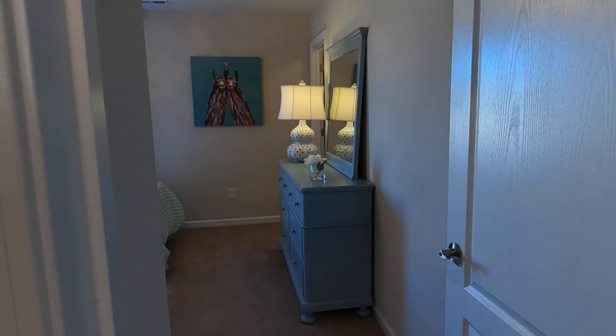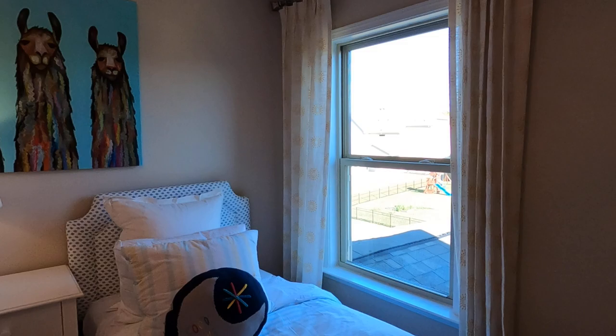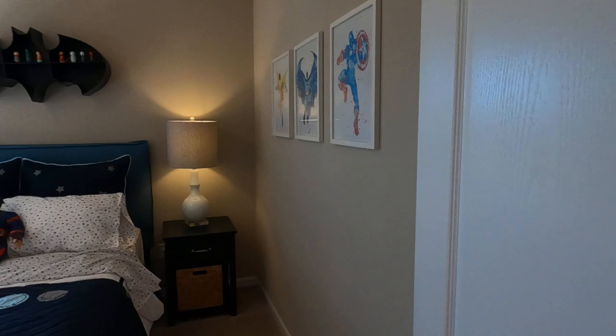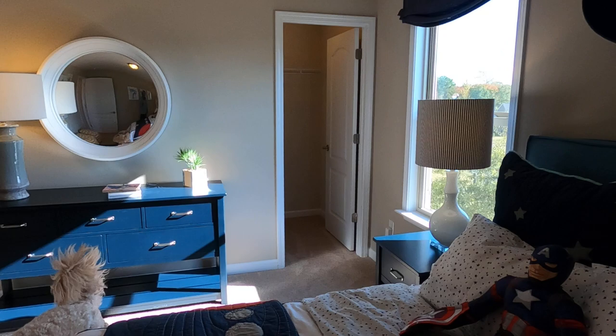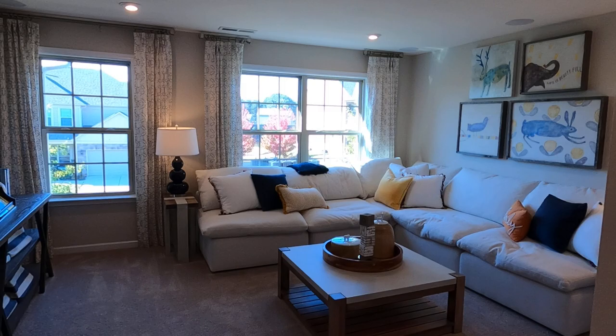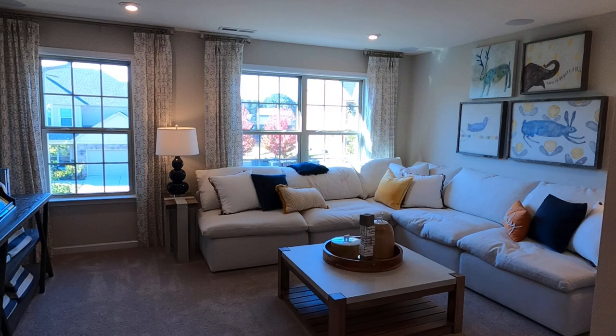And then you've got another full bath right here. This is really designed for people who need all these extra rooms. You might need them because you've got kids, or because you've got Zoom calls and need some isolation. Maybe both of you are working remotely and need sound isolation, or maybe you have a multi-generational need where mom and/or dad is going to come and live with you — perhaps in that bedroom on the main level.